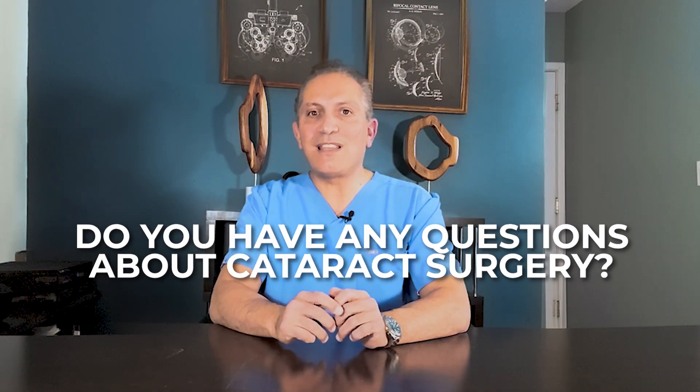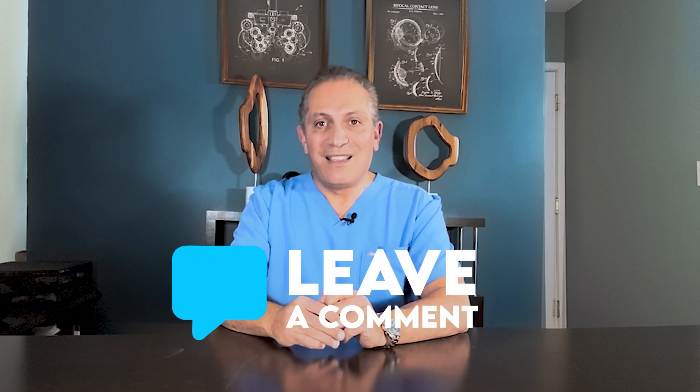Do you have any questions about cataract surgery? If so, just put them in the comment section below and I will be happy to answer them. Thank you.